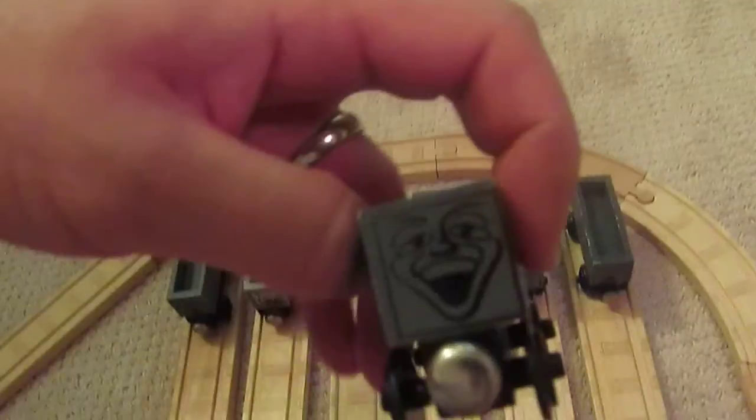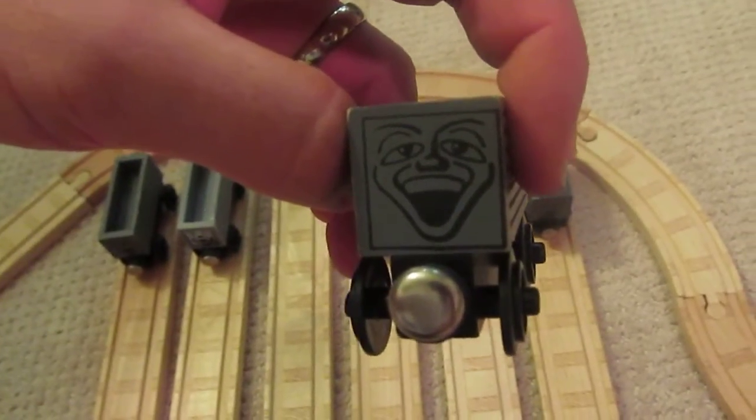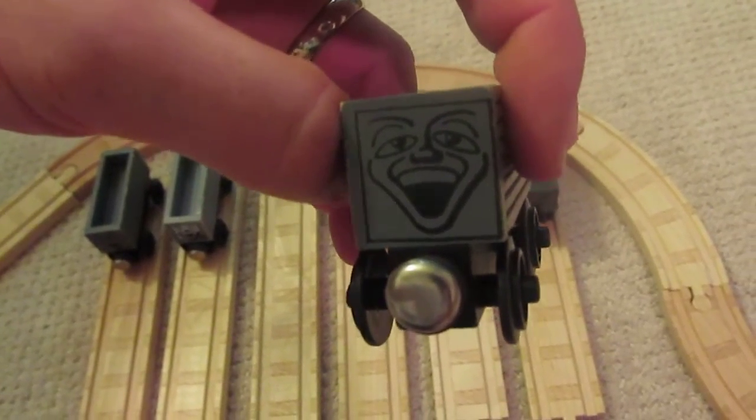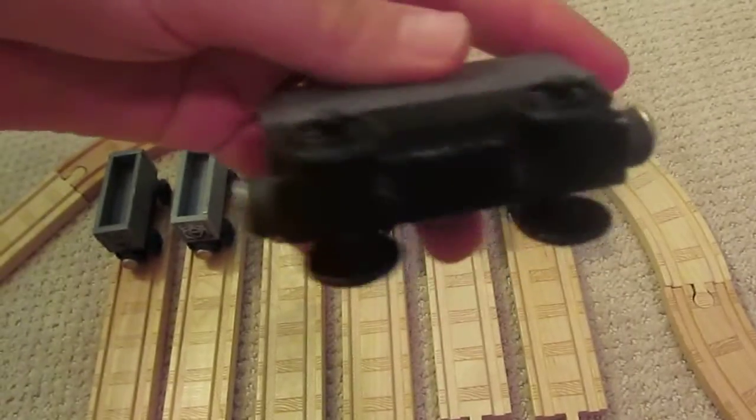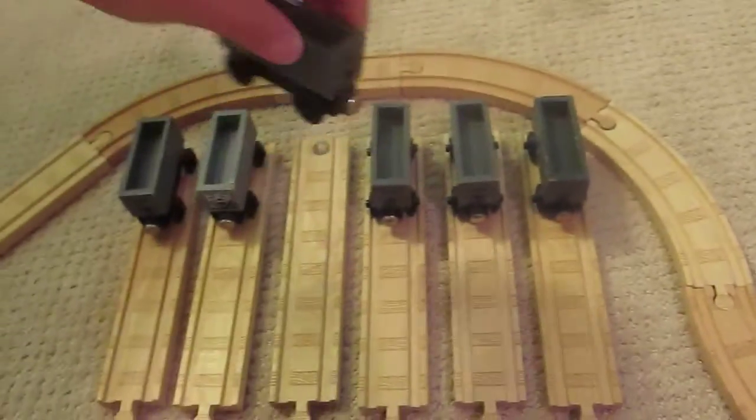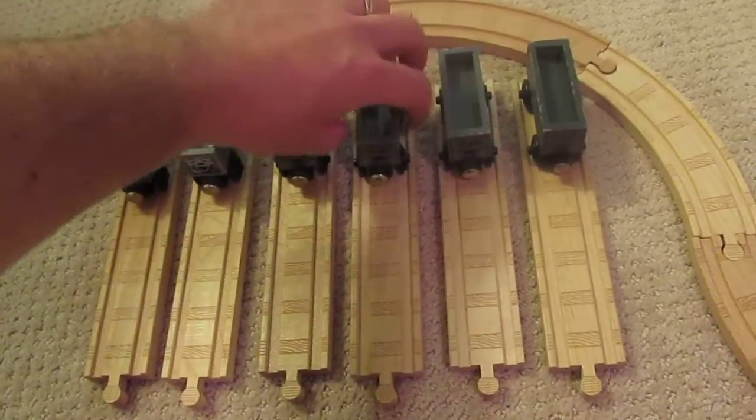Then Learning Curve caught on and started making the troublesome truck with the original face. The staples in the face are gone, staples in the rear still gone, staples in the bottom remain, flat magnets remain.